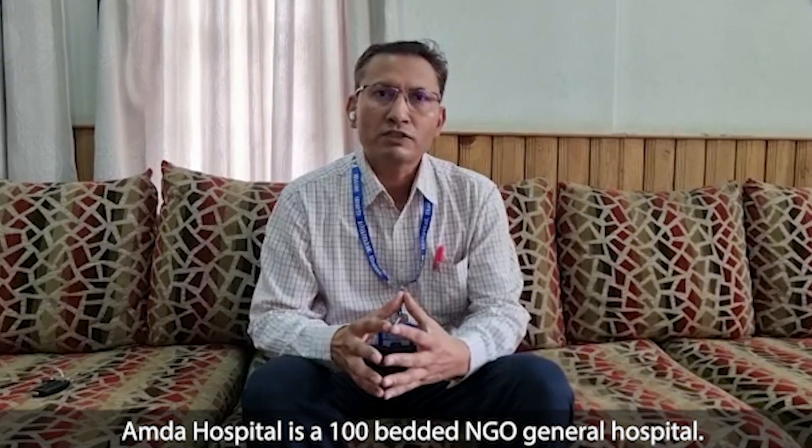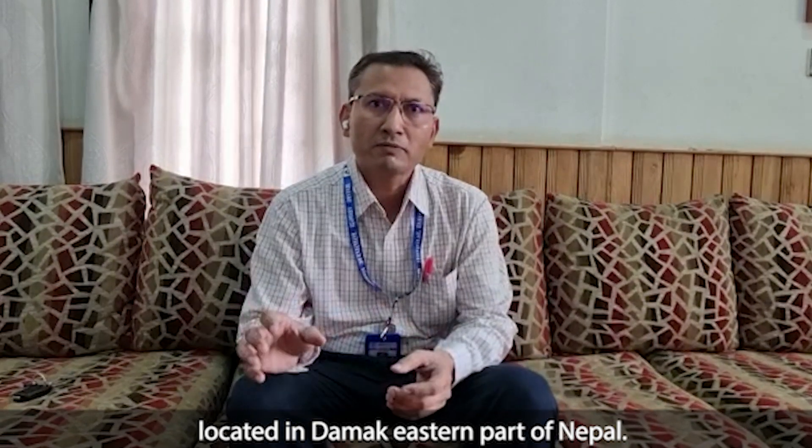Namaskar, I am Dr. Prakash Shalmuk, Medical Superintendent of Hamda Hospital. Hamda Hospital is a 100-bedded NGO general hospital. It is a non-profitable charity hospital located in the eastern part of Nepal.